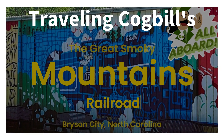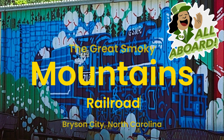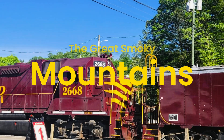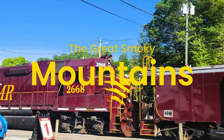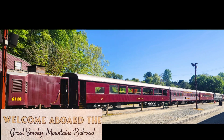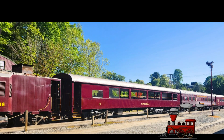Welcome to this week's video. We are the Traveling Cogbills, and today we are visiting the historic Great Smoky Mountains Railroad Depot, which sits in the heart of Bryson City, North Carolina. This is a favorite regional attraction for family fun. A round trip on the train is an ideal way to see extraordinary places that you can't get to by car.